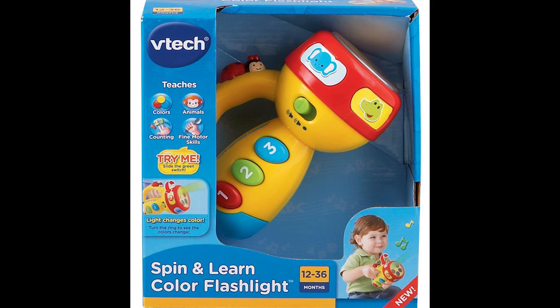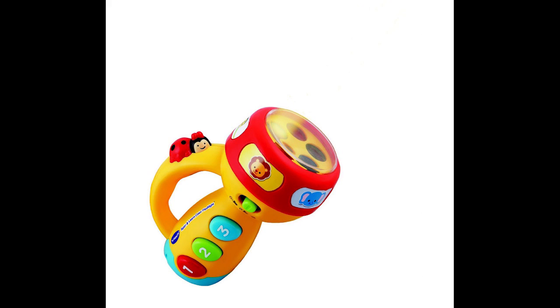So day six today — day six is the VTech Spin and Learn Color Flashlight, and this just looks like a really fun little toy. We thought this would be such a great gift if you have a baby or a toddler, or you're trying to give a gift for a baby or a toddler. So we added this one to the list.